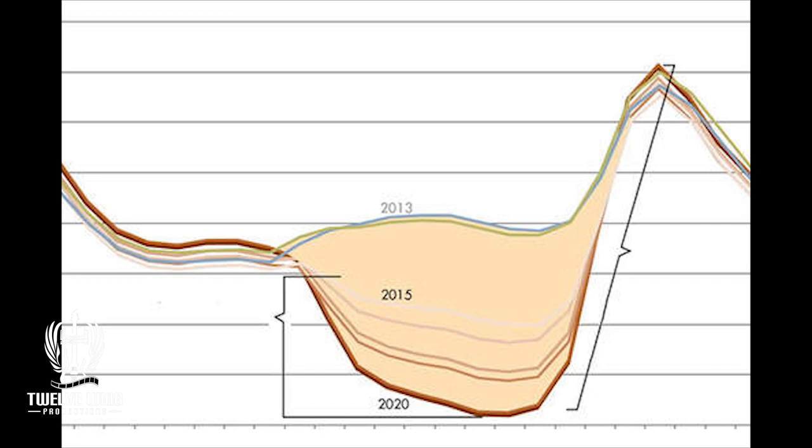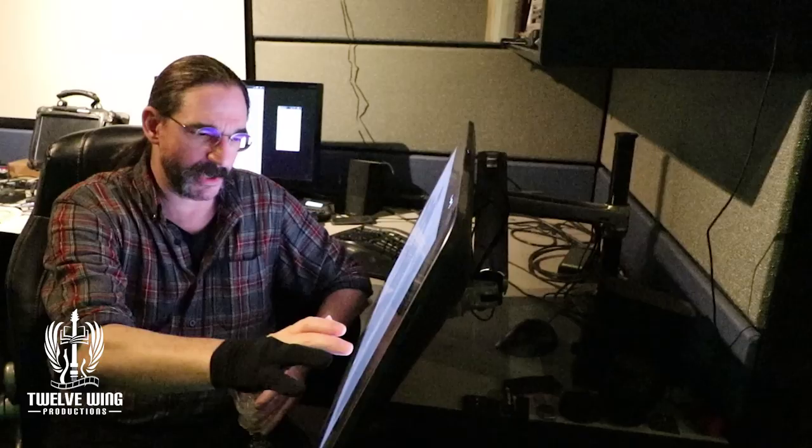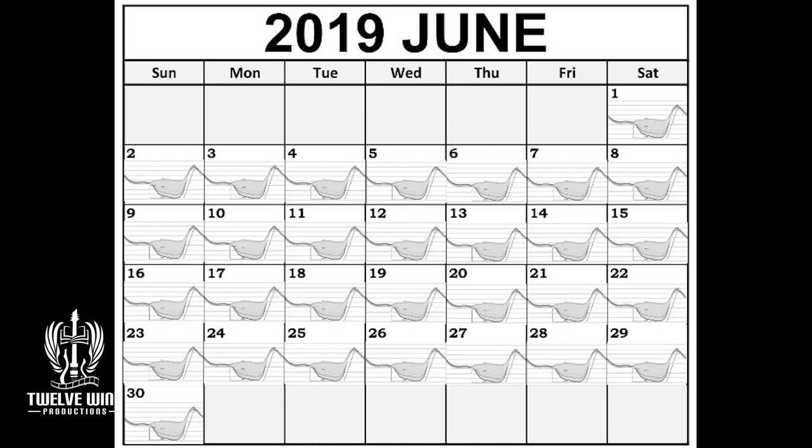If you haven't seen our other video on the duck curve, I'd recommend you go take a look. This graph is now so old that we're actually at the date they predicted would be a problem. The low part in the curve is the height of solar production around midday — that's when the utilities are making the least amount of power, but that's also when you are making the most amount of power for them, which they wind up turning around and selling at a premium. The peak load part is what they're concerned about — not because it's high, but because it comes on so suddenly and they're just not capable of keeping up.